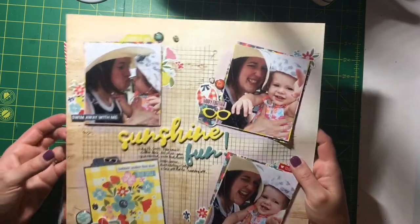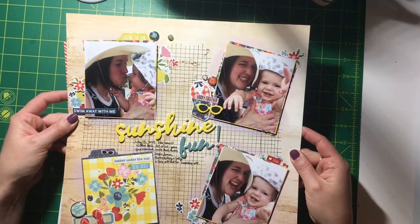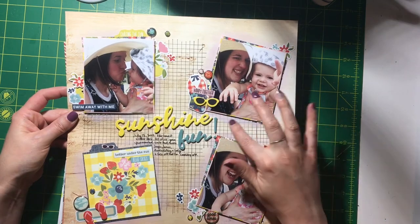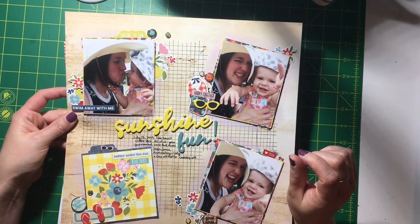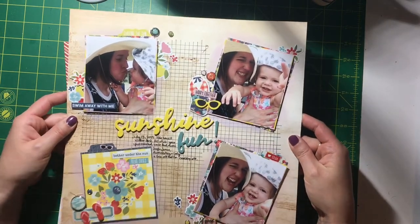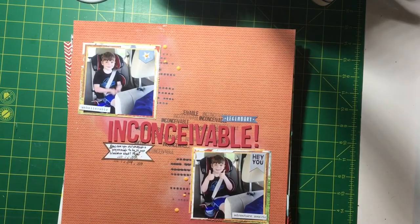This was a sketch from Paper Issues and I think it's my favorite page ever. I did a little bit of Distress Oxide behind all the photos in Spun Sugar and used the new Simple Stories Summer Farmhouse line.